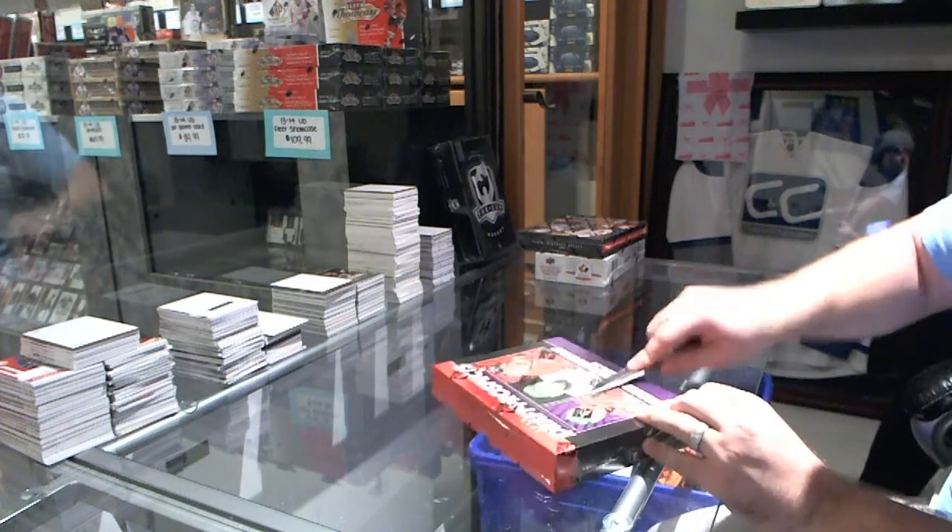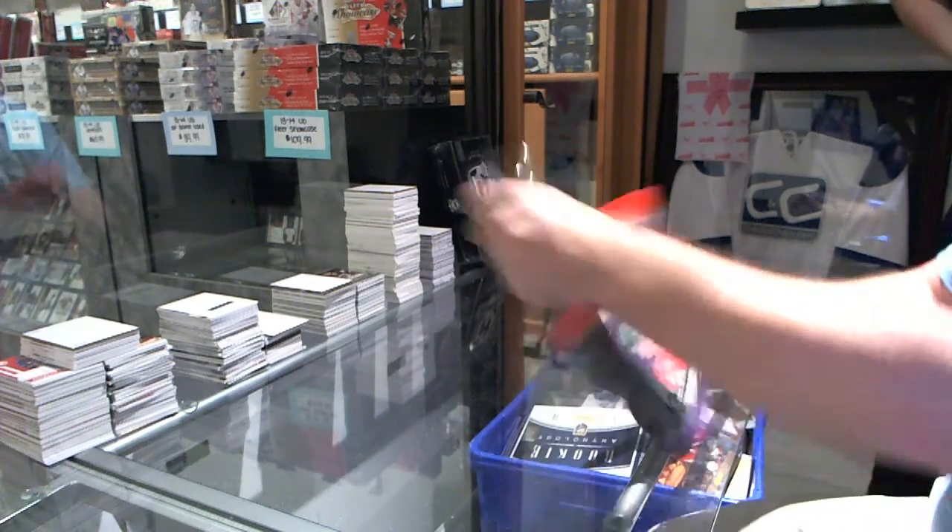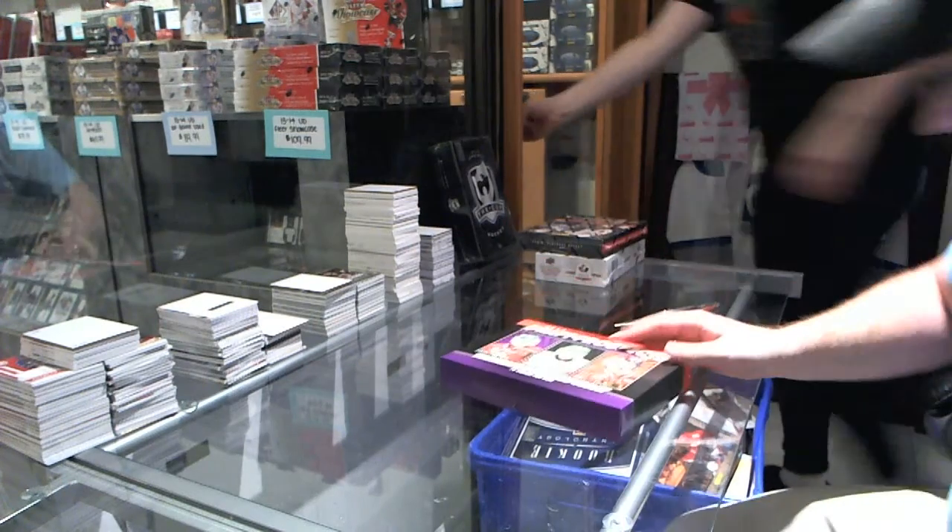Here we go — Westy's three-box break of Draft Prospects, Playbook, and World Juniors Team Canada.